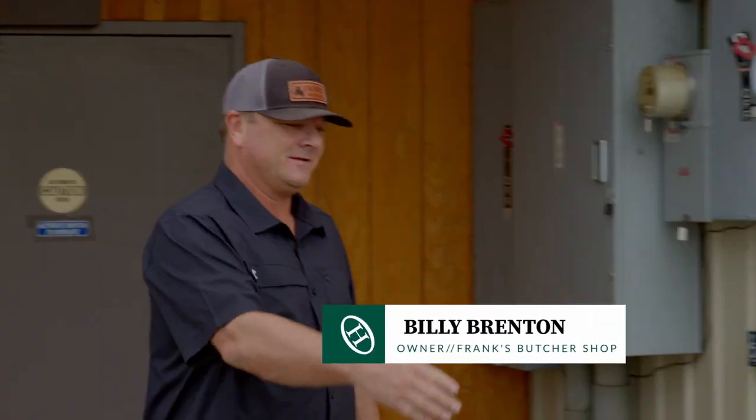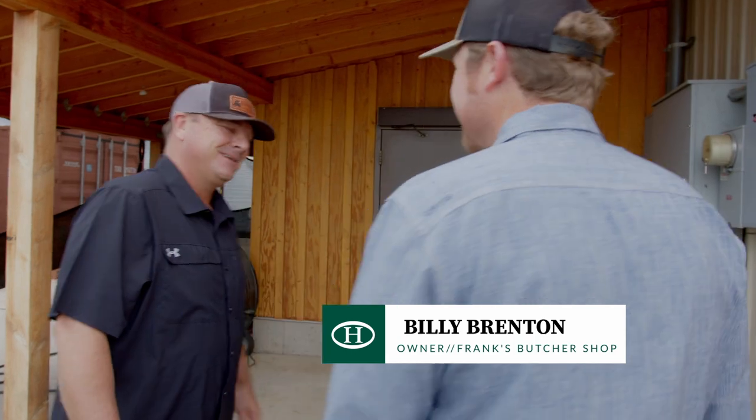Hey Billy, good to see you. We're excited to be here. The entire idea of Frank's Butcher Shop really came out of necessity.